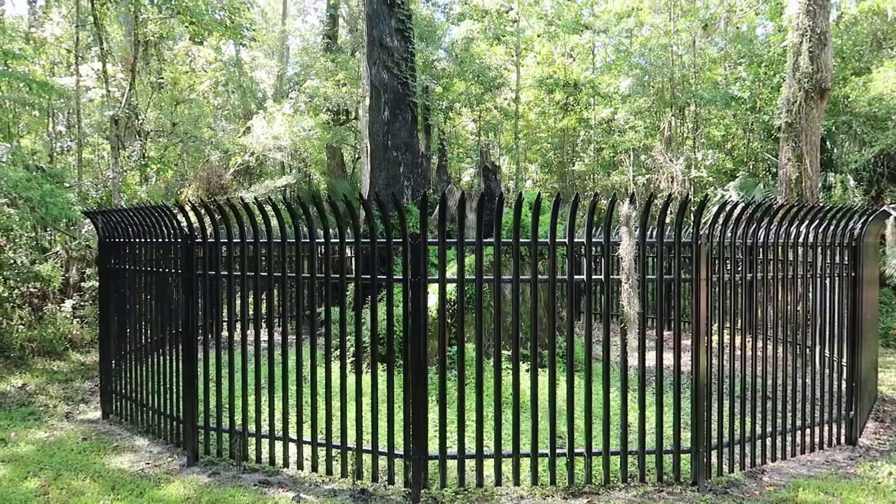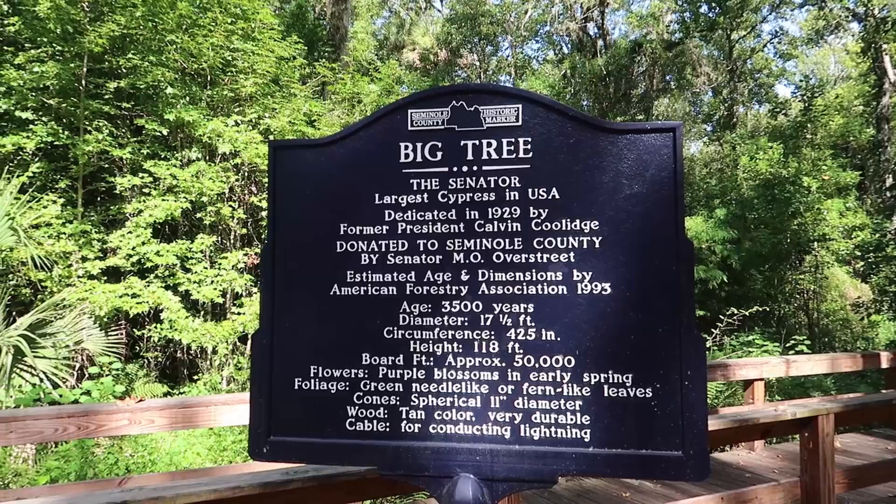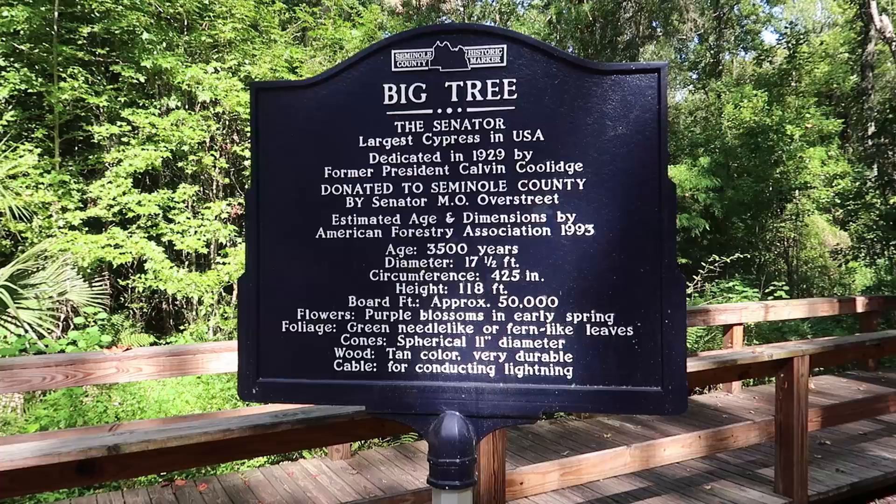Calvin Coolidge dedicated this as the largest cypress in the United States in 1929, and it burned down. A circumference of 420 inches and a height of 118 feet. What does that mean? 420 inches — what does that mean? I don't know. That's a good question. It's big for sure. I never did math very well.